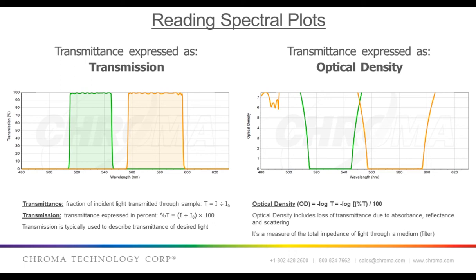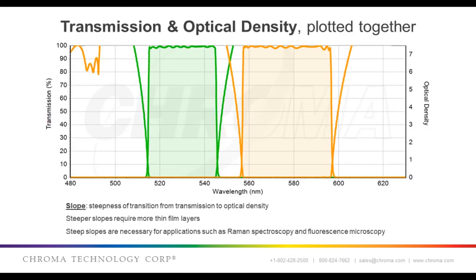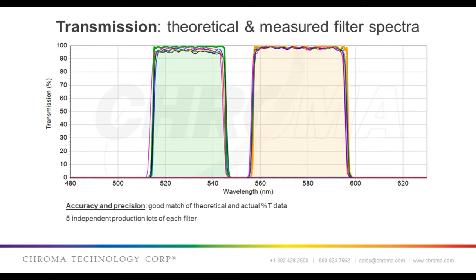When the transmission of a filter drops below 1 percent, the convention is to express this in terms of optical density. So transmission and optical density both refer to transmittance, just on different scales. Optical density is calculated as the negative log of transmission. So at 1 percent transmission, OD equals 2; at 0.1 percent transmission, OD equals 3, and so on. This slide illustrates both transmission and OD plotted together, which allows you to visualize the blocking slope. Here are some spectral plots of manufactured filters overlaid on the theoretical spectra, showing five independent manufactured production runs of each filter. Note characteristics such as high levels of transmission, a relative lack of ripple, a square wave passband shape in good agreement with the design, and the repeatability of execution.